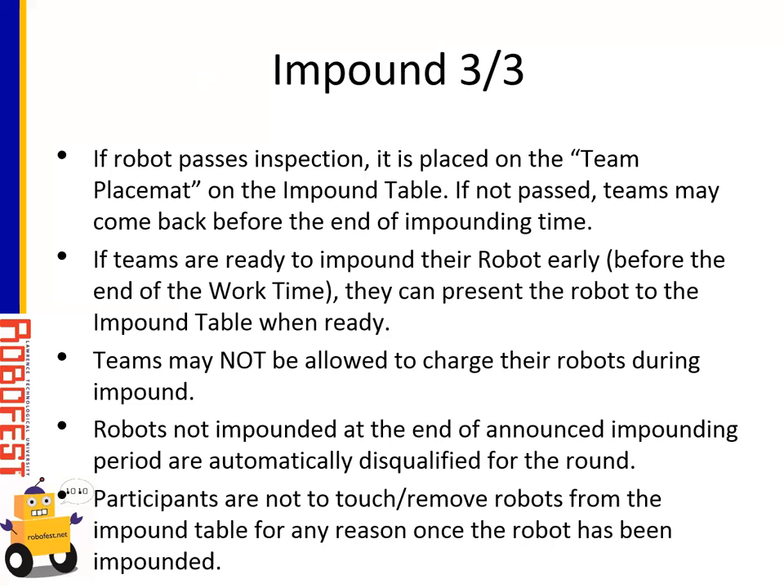No charging of robots is allowed in the impound area and no chargers will be provided. All robots must be impounded by the end of the announced impounding period — if robots are not impounded in time, they will not be allowed to compete in that round. If a robot was not ready for round one, it could still possibly compete in round two. Even if a robot competed in round one, it still needs to be checked before going into impound for round two. Once a robot enters impound, it should not leave, and participants should not touch or move their robot or any other robots once impounded.